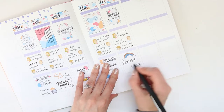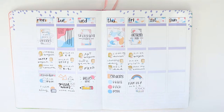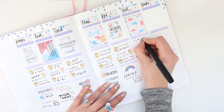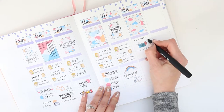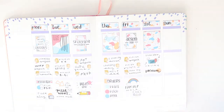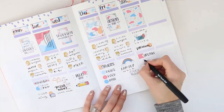The rainbow sticker I'm putting down to mark that we're going to be going for a long family walk comes with the kit, as does the large pencil sticker and the arrows. For Saturday there's no school work, and I've become addicted to a Switch game called Stardew Valley so I'll be putting that on Saturday, and then we're just going to do some housework.